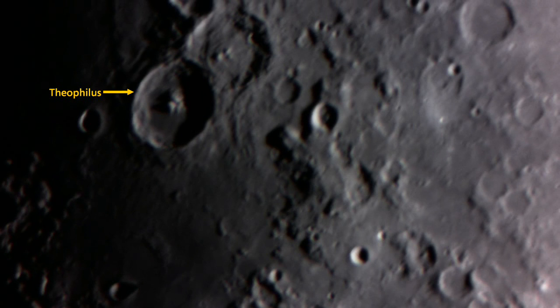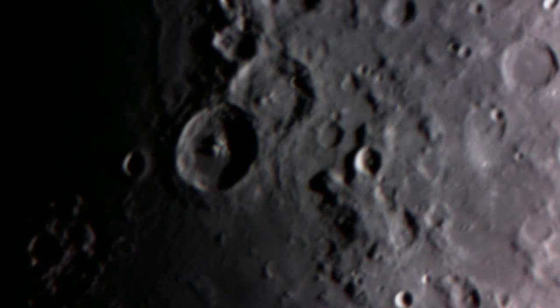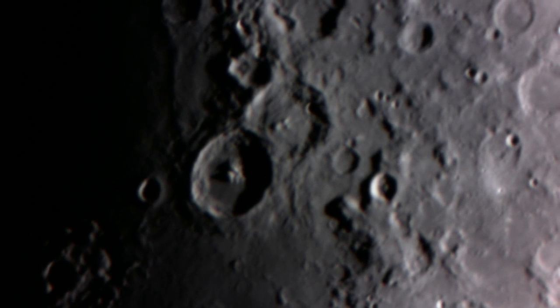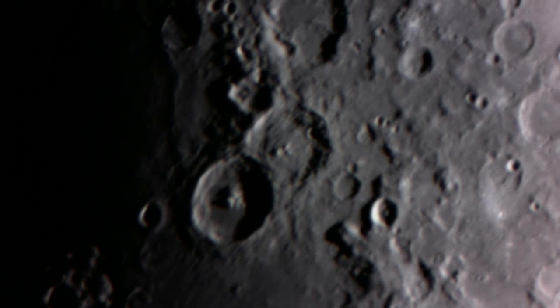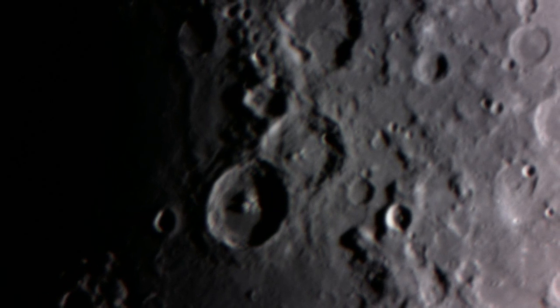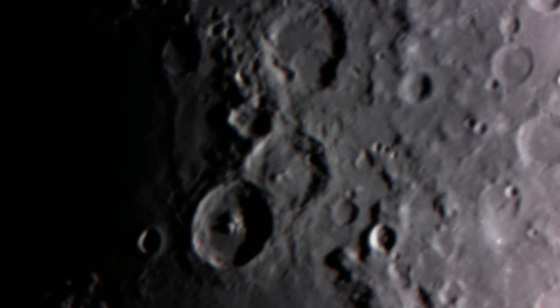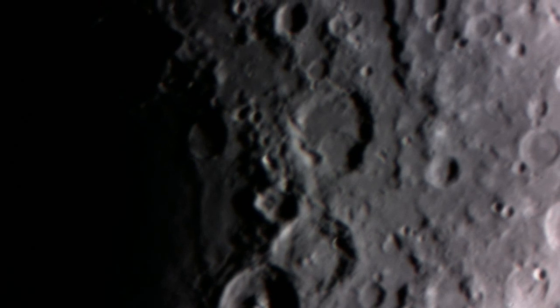The large crater on the left is Theophilus — it's 14,000 feet deep and has three summits. You can see its inside wall is very terraced. Above it is the crater Cyrillus, named after St. Cyril of Alexandria. It also has three central peaks, though they're not as big as those of Theophilus. And above Cyrillus is the crater Catharina, which has an interior peak casting a triangular shadow.